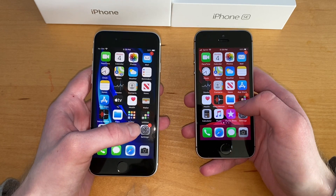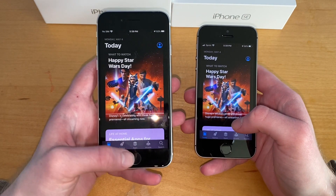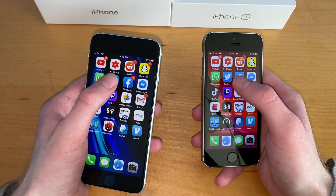You guys are going to have to tell me that one because I wasn't paying too much attention. App Store looks like yeah, 100% SE 2020. News — definitely this one. We'll go Twitter next.